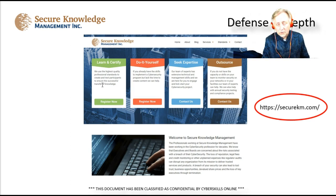My company, Secure Knowledge Management Incorporated, provides help for organizations and individuals. We have four main service lines. We learn and certify — training people and providing skills like I'm sharing here. There's also the do-it-yourself approach for people who already have a lot of knowledge and just need procedures, policies, standards, or awareness training. Then there's seek expertise: if you're a small mom-and-pop organization without the budget for a full-time security person, you can put someone on retainer — whether a chief information security officer, IT auditor, security manager, or security analyst.